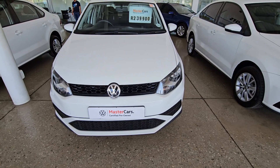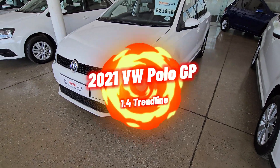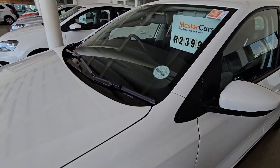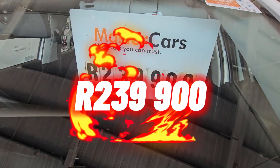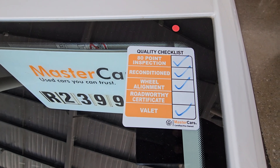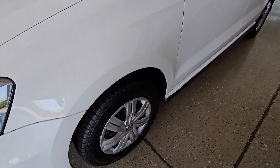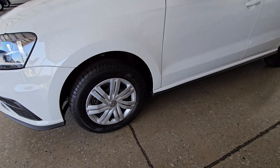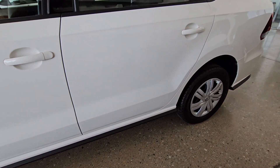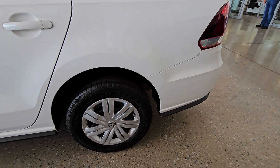Moving on to vehicle number two — quite similar to the first one. This is again a 2022 Volkswagen Polo GP 1.4 Trendline. It has done 45,000 kilometers and the selling price is R239,900. A bunch of items have been checked out, so you know this vehicle is in good condition. This 1.4 liter produces 63 kilowatts with 132 Newton meters of torque.